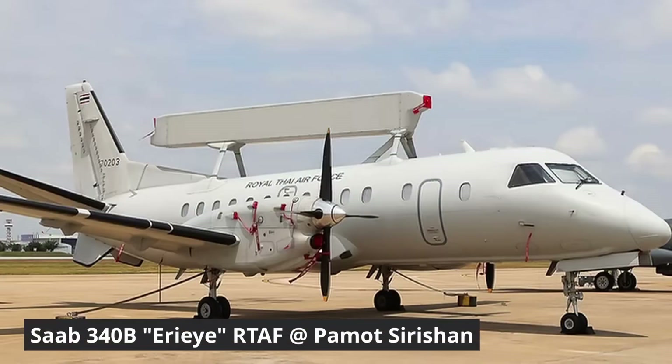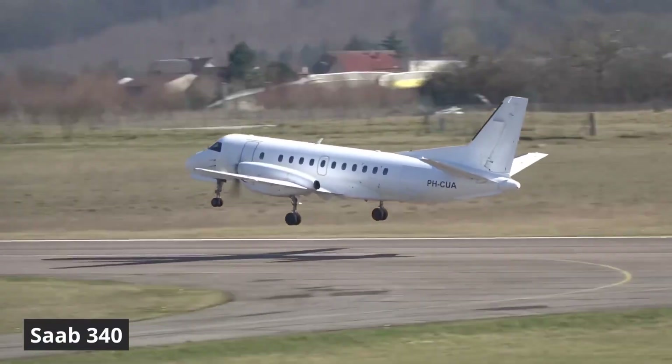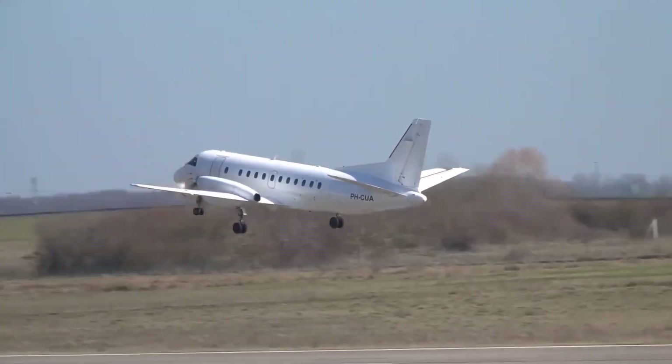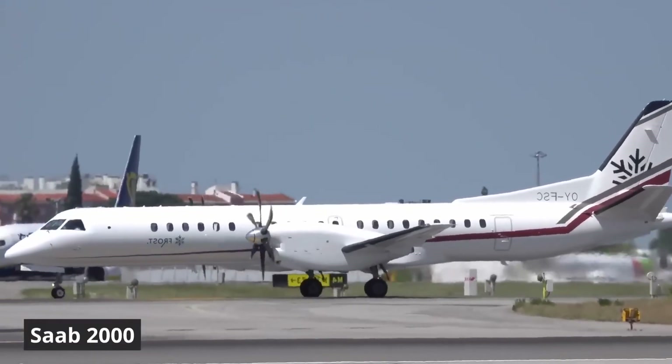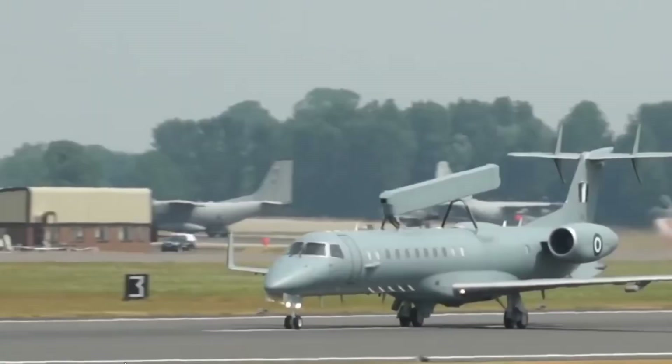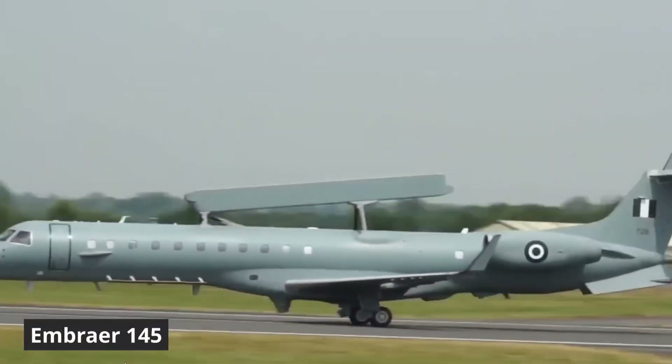So they changed platforms. Initially it was a Saab 340, which is a small regional aircraft. Then there was the version on the Saab 2000, a stretched version for regional transport. And the Embraer 145, which is the version chosen for Brazil and especially for Mexico. Those were the developments up until the years 2000 to 2010.